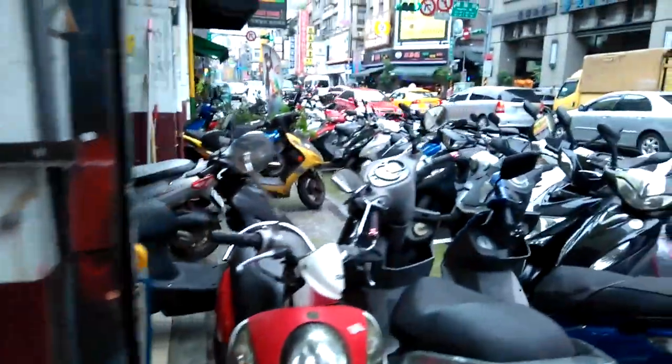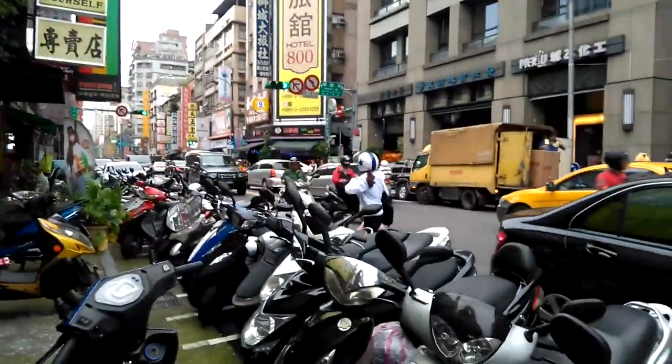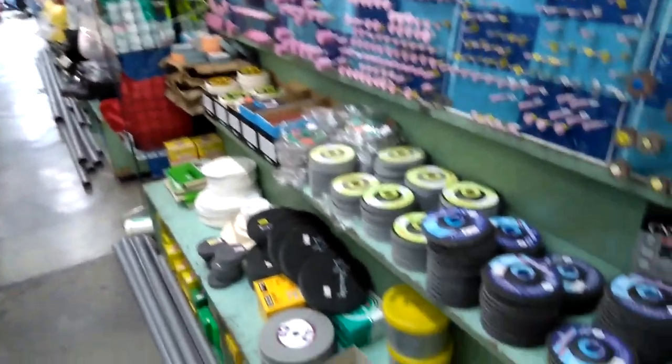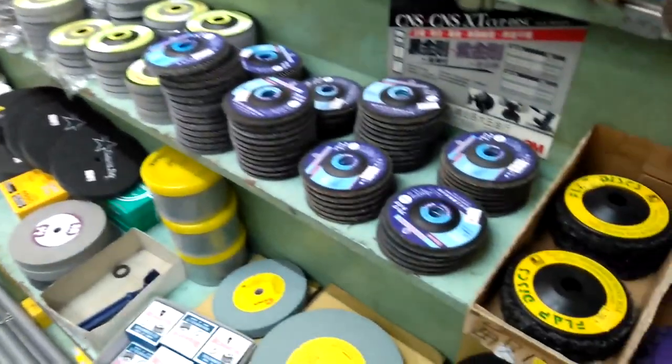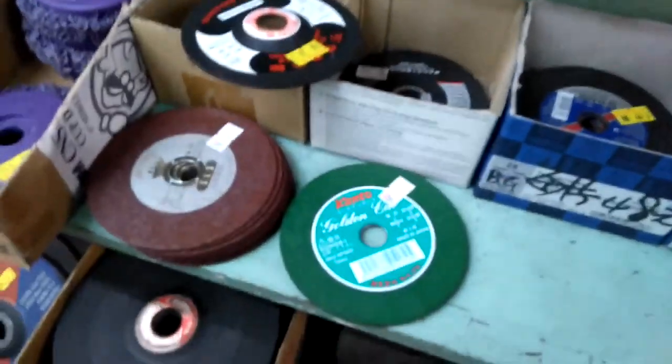I thought I'd give you guys a quick look at a hardware store I sometimes go to. This whole street is lined with hardware stores — just a little bit busy with motor scooters. This is probably one of the larger ones, so I'll just give you a quick look inside. This spot here is where they sell abrasive discs and cutoff discs, and I'll just kind of pan along here.